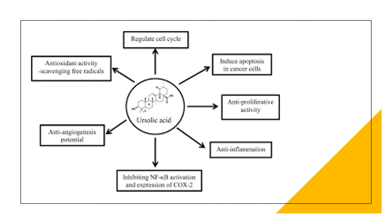Some sources of ursolic acid include apple skin, marjoram leaves, rosemary leaves, oregano leaves, sage leaves, thyme leaves, lavender leaves and flowers, hawthorn leaves and flowers, eucalyptus leaves and bark, and coffee leaves.